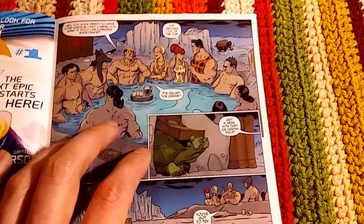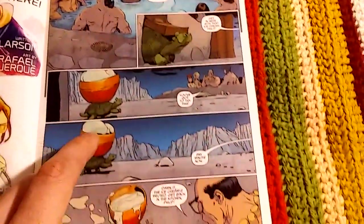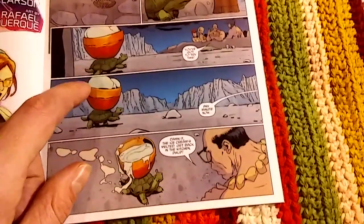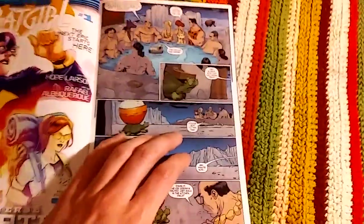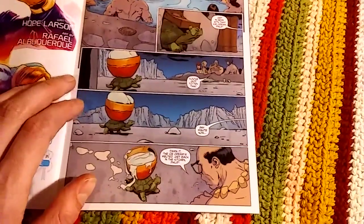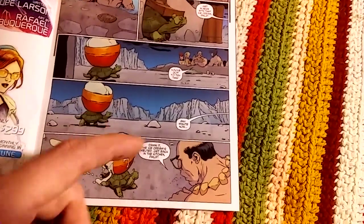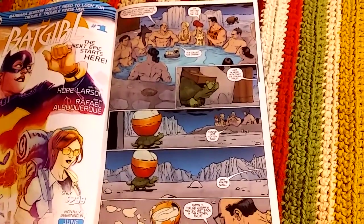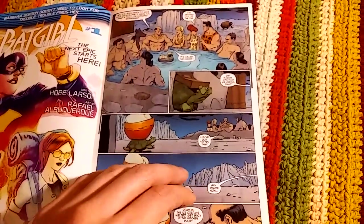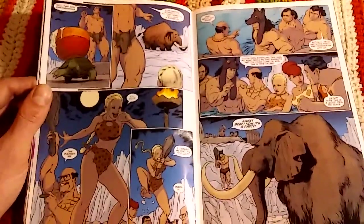Then there's a whole scene where they're all in a hot tub. Mr. Slate has a tortoise that brings them ice cream, but by the time it gets there the ice cream has melted because it's so slow. So they really manage to capture that silly Hanna-Barbera style humor — the puns and classic Flintstones jokes — while also layering in religion, economics, and war.